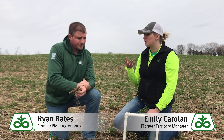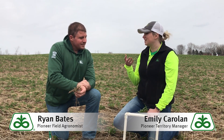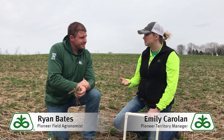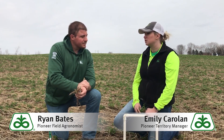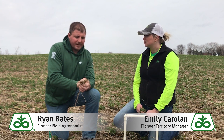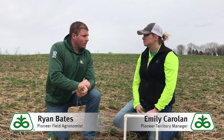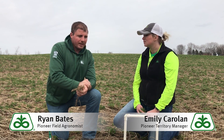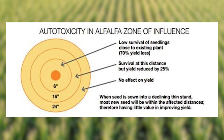In cases where the stand might be a little bit older — even just two years — can guys come in and interseed some crops? What can help with some of the tonnage if that's what dairymen are looking for? That's a good question. Stands that are over 12 months old — going in there and interseeding alfalfa, due to chemical release by the alfalfa, autotoxicity — you're not going to get plants established.